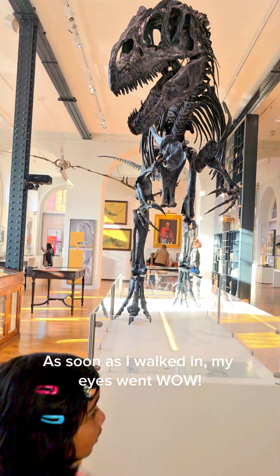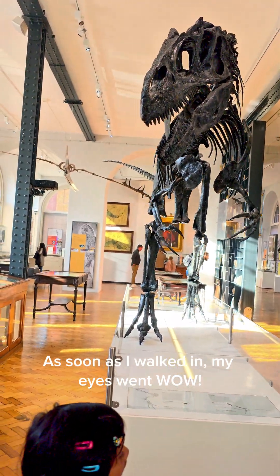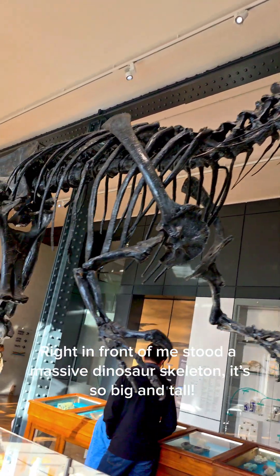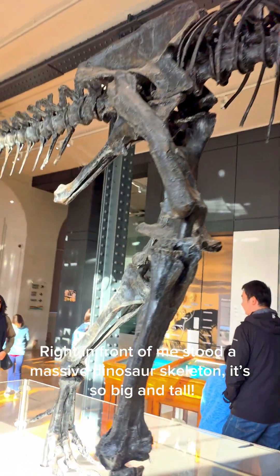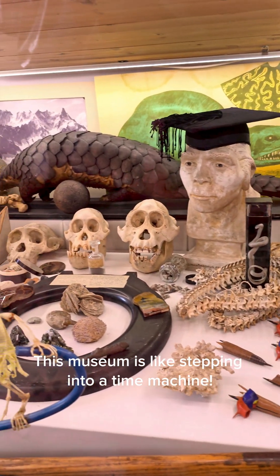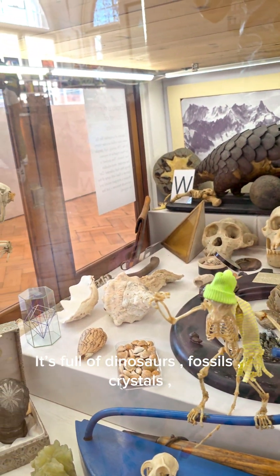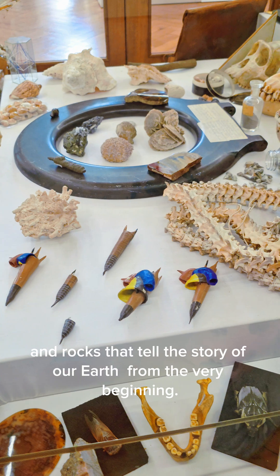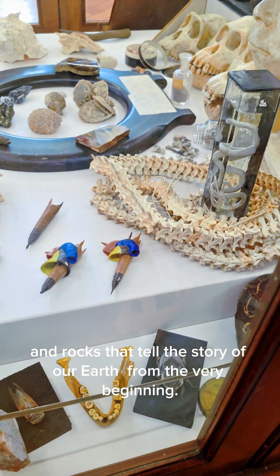As soon as I walked in, my eyes went wow. Right in front of me stood a massive dinosaur skeleton. It's so big and tall. This museum is like stepping into a time machine. It's full of dinosaurs, fossils, crystals, and rocks that tell the story of our Earth from the very beginning.